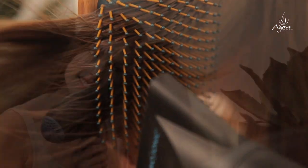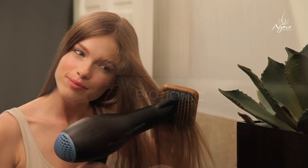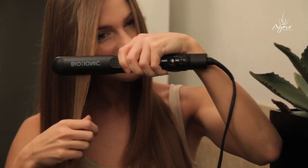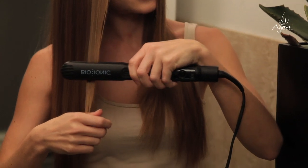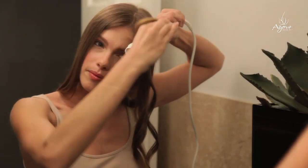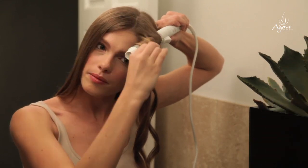Start blow drying your hair with your fingers first, and then utilize the paddle brush to finish if you want to create volume. Use an iron to lock in agave's conditioning effect and seal the cuticle from the roots to the ends. Agave Healing Oil does not weigh your hair down, so go ahead and create curls and waves as you wish.